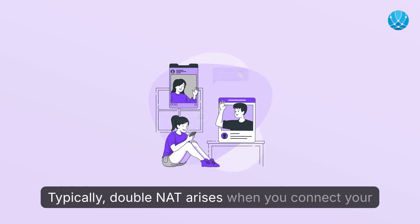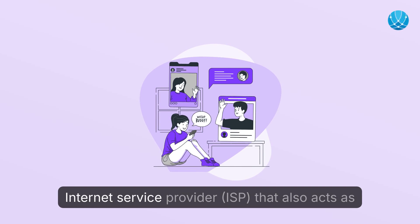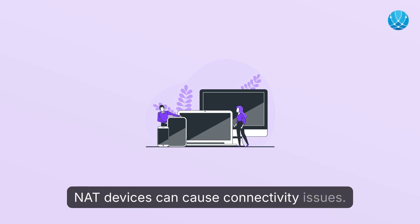Typically, double NAT arises when you connect your personal router to a gateway provided by your internet service provider, or ISP, that also acts as a router. This situation isn't innately harmful, but having multiple NAT devices can cause connectivity issues.